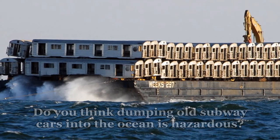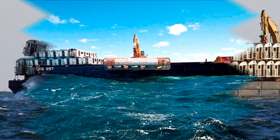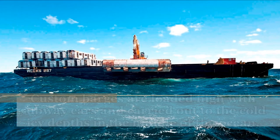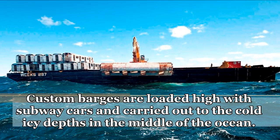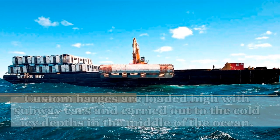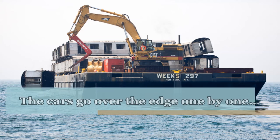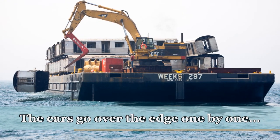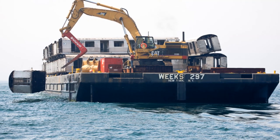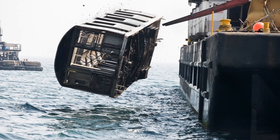Before you jump to conclusions, be sure to watch this video all the way to the end. It may seem like a wasteful act of reckless pollution, but there is a deeper purpose behind this odd method of disposal.